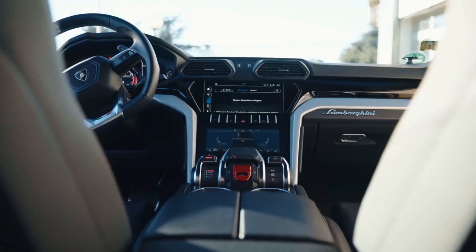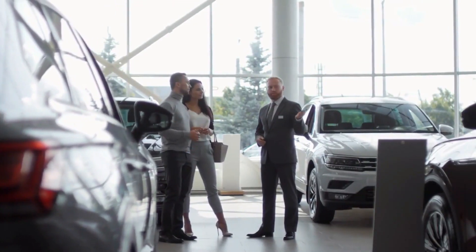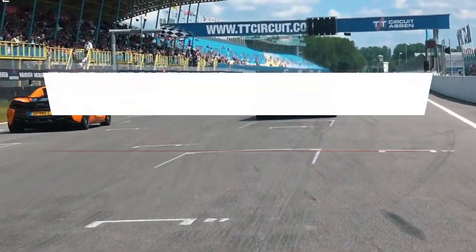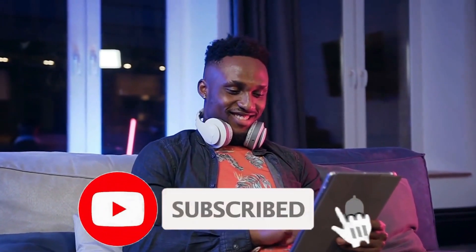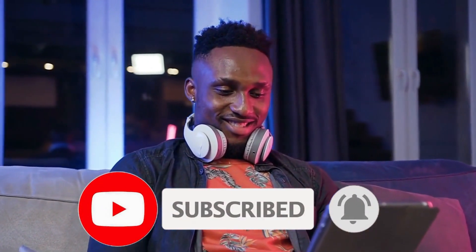Their engines are powerful and their interiors are plush and inviting. If you're looking for a car that exudes sophistication and class, then look no further than Lamborghini. So in this video, we are going to discuss the top 10 fastest Lamborghinis with actual sound. But before you start watching, be sure to hit the like button and subscribe so you don't miss any of our videos.